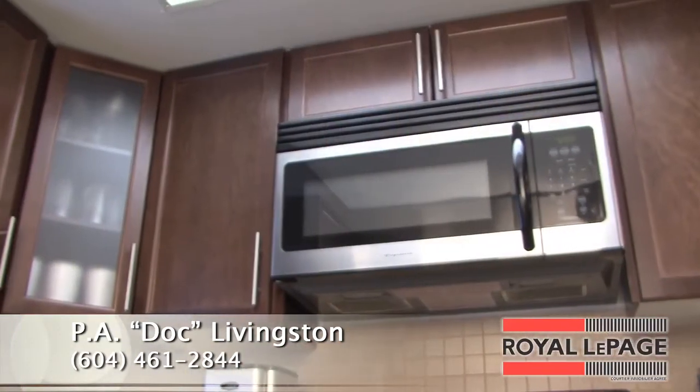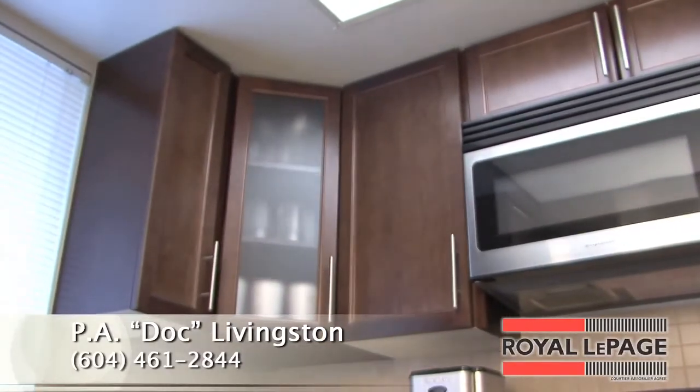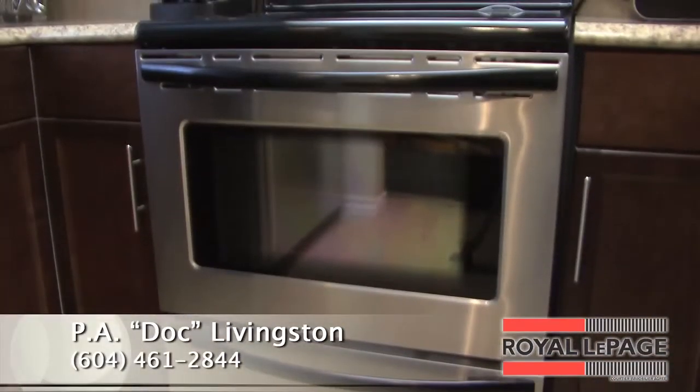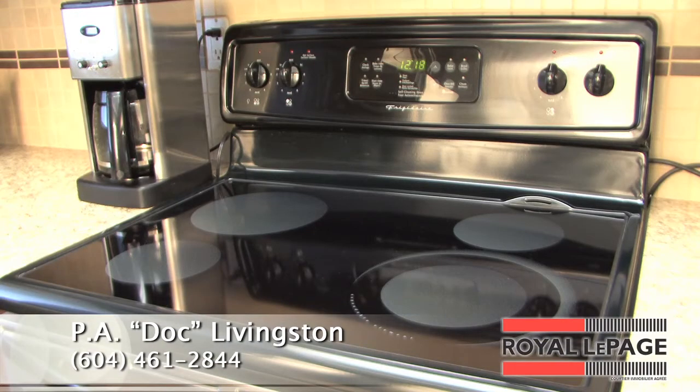The fully renovated kitchen features new cabinets, lighting, tile flooring, tile backsplash, top-of-the-line stainless steel appliances, breakfast bar and more.